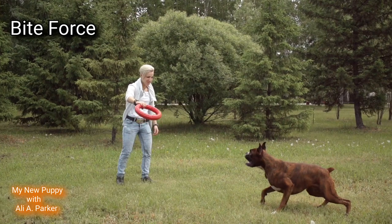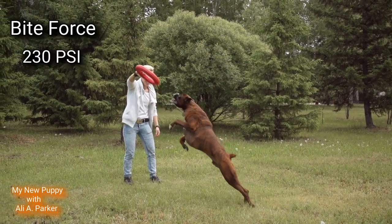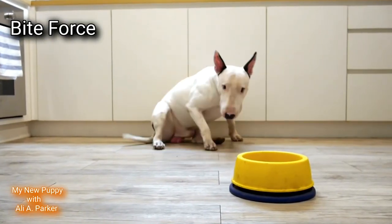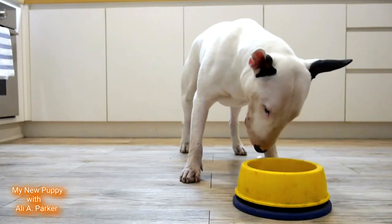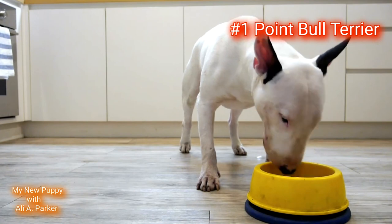Bite Force. The Boxer is coming in with 230 PSI, while the Bull Terrier is coming in a little bit stronger at 269 PSI. So this round will be going to the Bull Terrier. Point for the Bull Terrier.